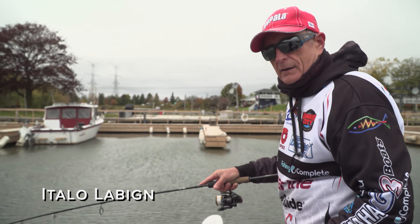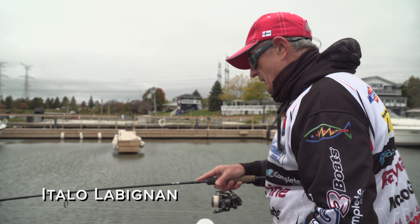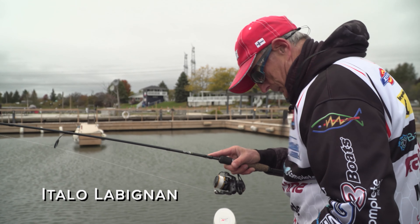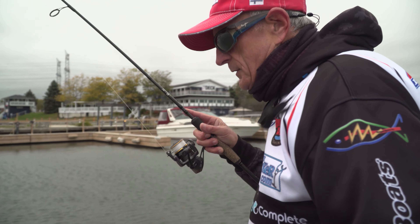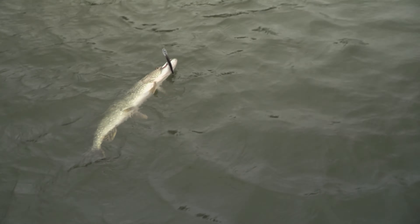Yay Michael, first hit, first fish on! Looks like maybe a four or five pound pike. Nice. That's the way it feels. It might be bigger. Nice fish.